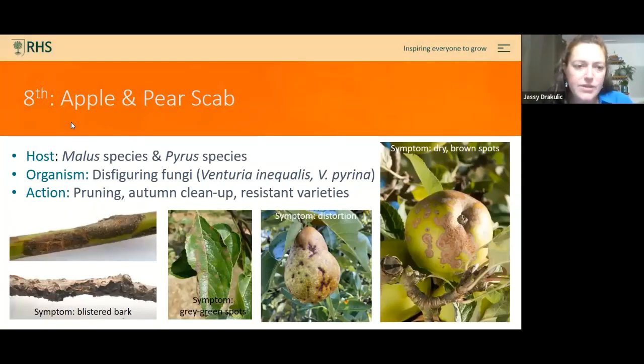Apple and pear scab is another disease where control is all about pruning and cleaning up leaves in autumn. Some apples and pears have been bred with resistance against scab, caused by Venturia species. Ultimately, this one affects the crop — distorting and disfiguring the fruit — but it doesn't tend to go deep, so you can often still use a lot of the produce. They just don't look very nice.